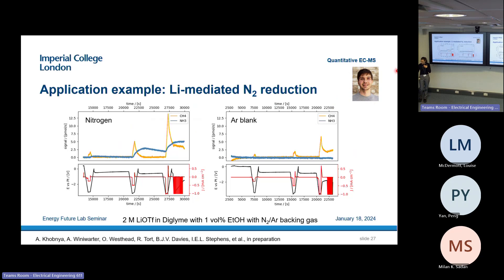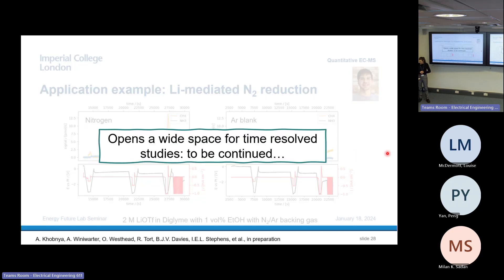Artem, a PhD student in the group, has been working on this for the better part of two years to get it working. We can now see and quantify both ammonia and methane in the system. These are quantified mass spec signals. With a nitrogen atmosphere and a certain potential profile, we see some methane formation — the orange line — but we also see ammonia formation. In an argon atmosphere where we don't expect nitrogen reduction because there's no nitrogen present, we see no ammonia formation and only a little methane generation — not as much. These results are literally from last week, and we're really excited to look into this further.